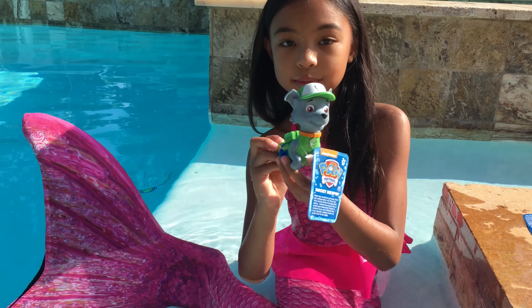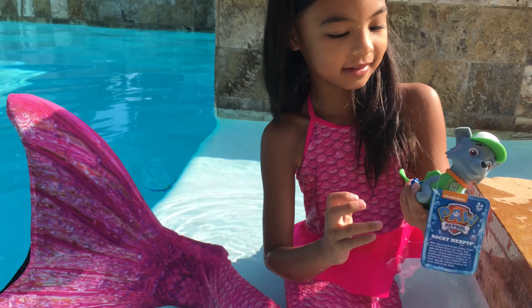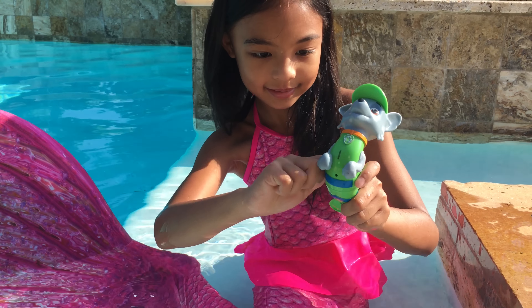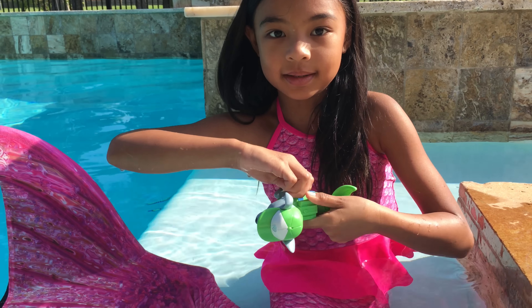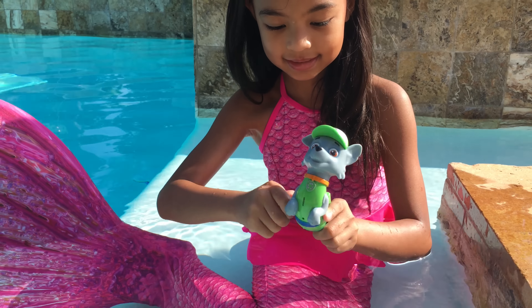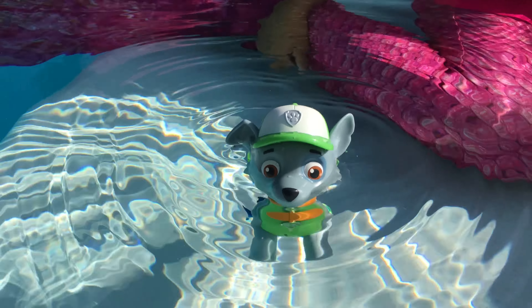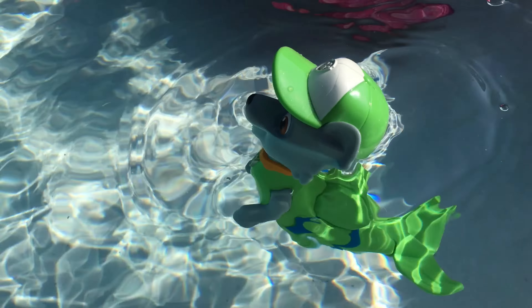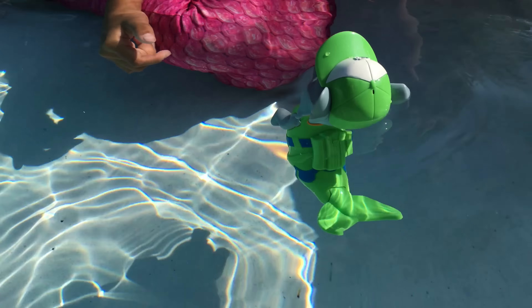Now we have Rocky — green! We are also not the same color, I'm pink, hehehe. He's also a merpup, same as Zuma. They are wind-up toys. There we go — I heard it click. Weeeee, he's going towards you guys! Let's turn him, turn him!